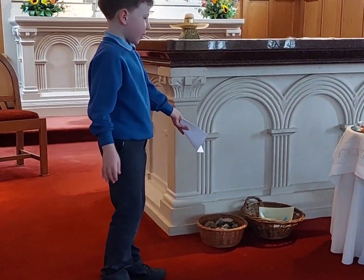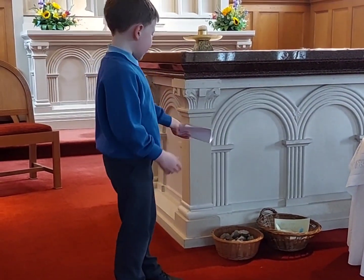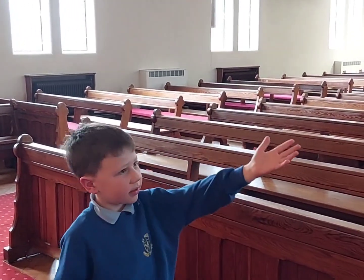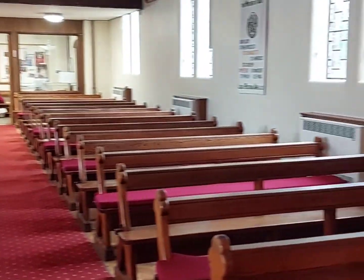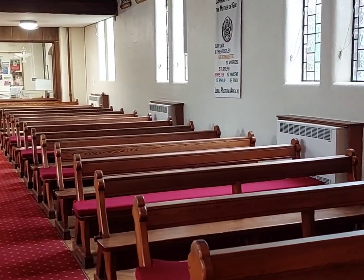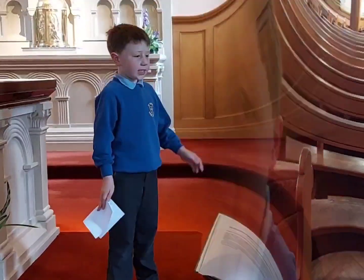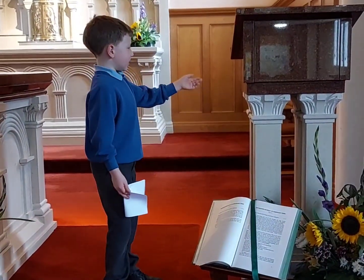Sometimes people come round for donations with envelopes and cash. Sometimes there are displays to show our Lenten and Advent projects. This is the Lenten display.